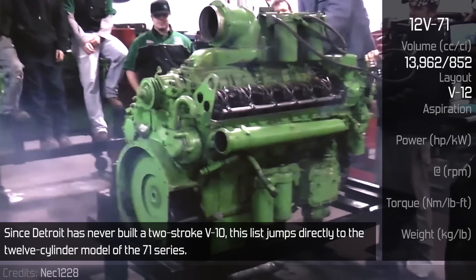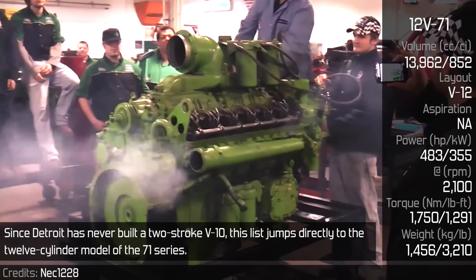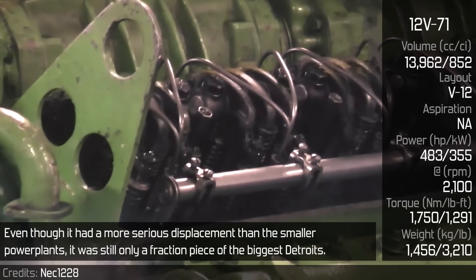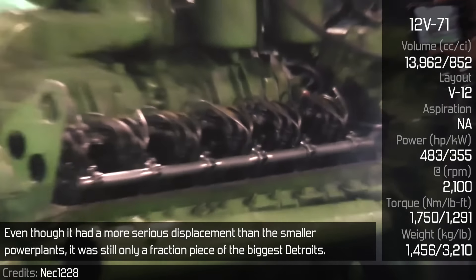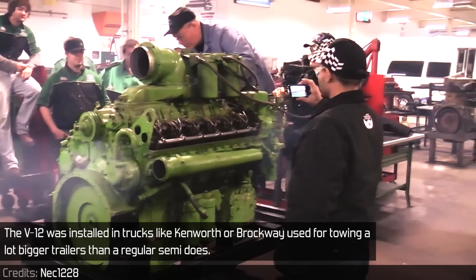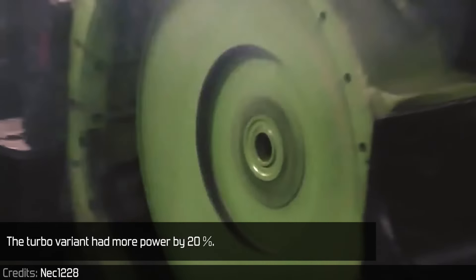Since Detroit has never built a two-stroke V10, this list jumps directly to the 12-cylinder model of the 71 series. Even though it had a more serious displacement than the smaller power plants, it was still only a fraction of the biggest Detroit. The V12 was installed in trucks like Kenworth or Brockway, used for towing much bigger trailers than a regular semi does. The turbo variant had around 20% more power.